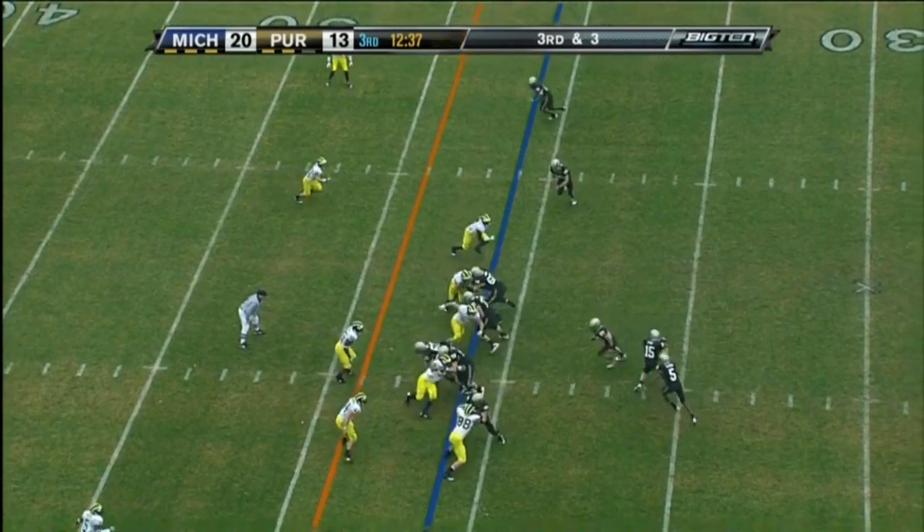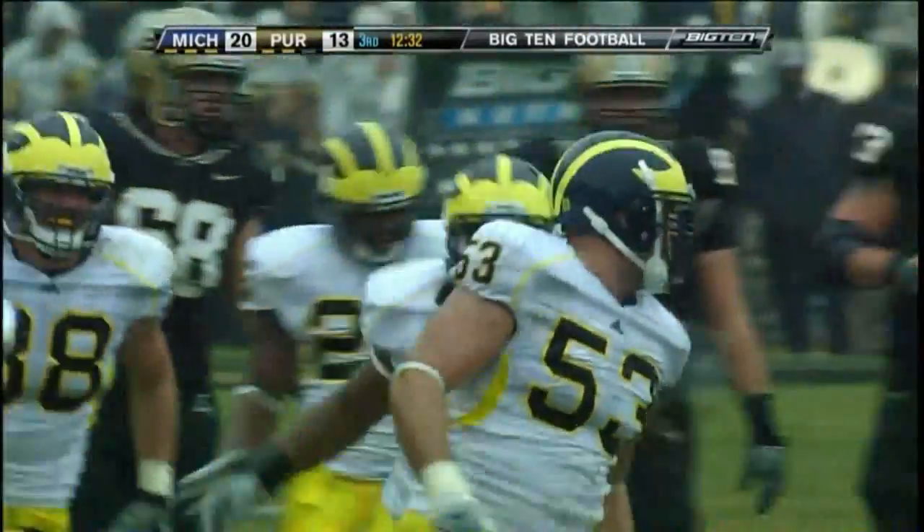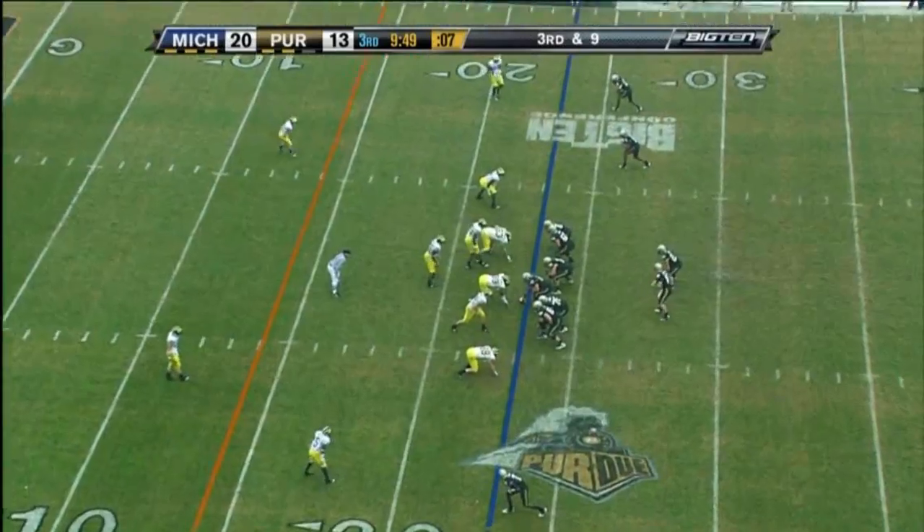Mix up in the backfield and it costs Purdue. Ryan Van Bergen with it on the sideline.